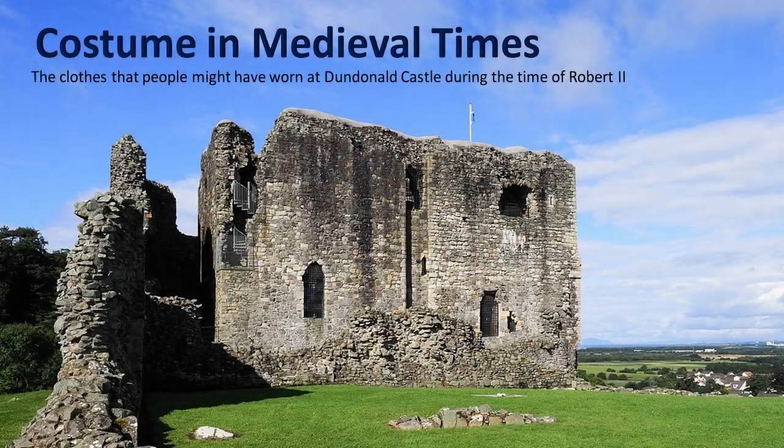Hi everyone and welcome to a special presentation on the costumes of medieval times — clothes that people might have worn at Dundonald Castle during the time of Robert I. This presentation was very kindly put together by our castle volunteer tour guide and education volunteer Liz Kirby, and it's read by our education officer Blythe Patterson.